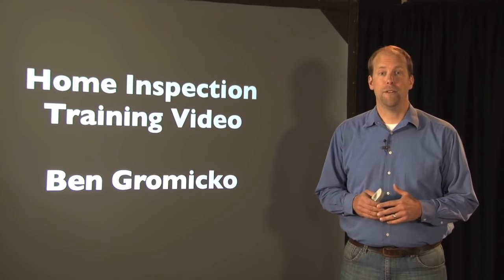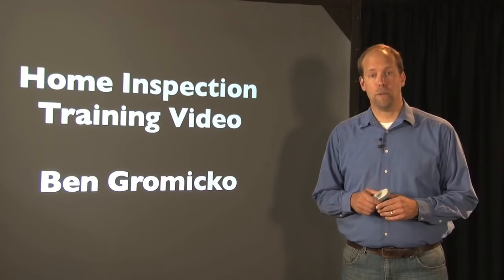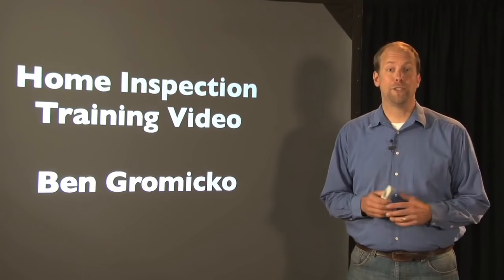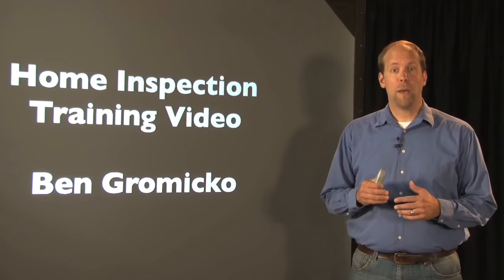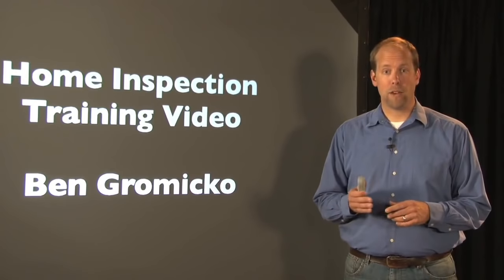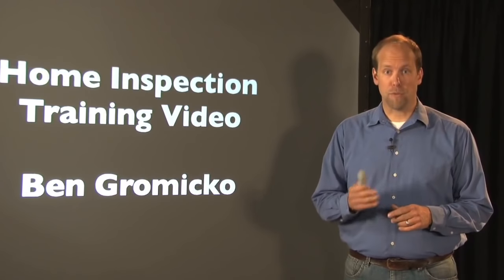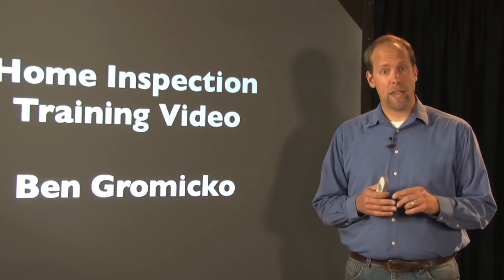This is a home inspection training video. I'm Ben Grimico. A while back I performed a residential home inspection and took over 300 digital pictures and also shot some video of the inspection and found several major defects. We're going to go over that inspection once more and review the actual inspection report I handed to my client. We'll review the narratives and the disclaimers.